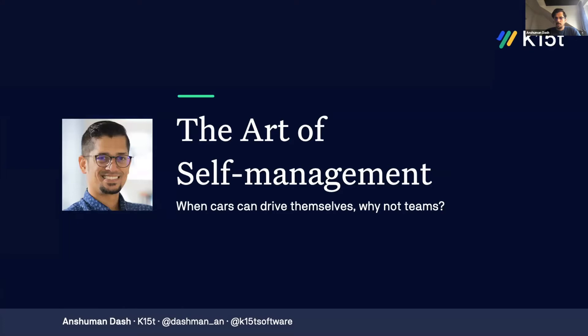Hello and welcome everyone. I hope you're having a great morning so far. My name is Anshu Mandash and I'm a software developer product manager at K15T.